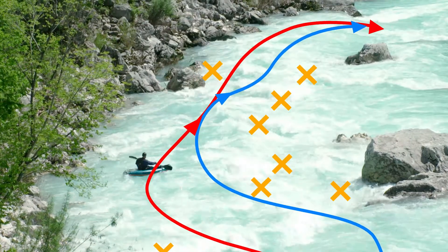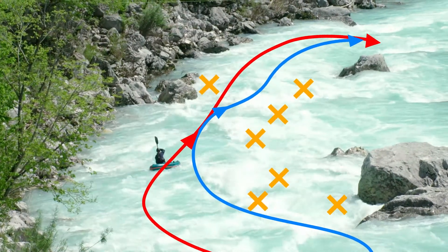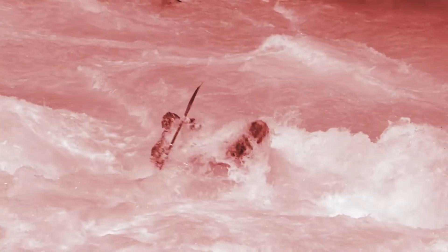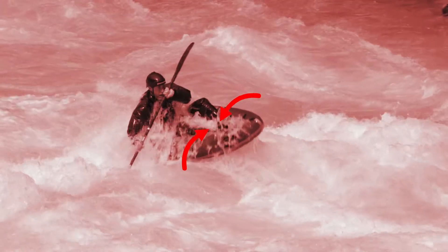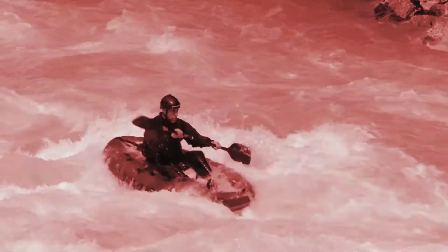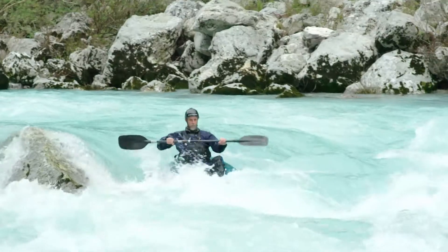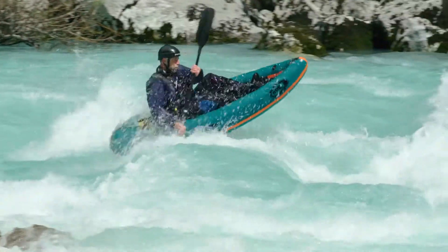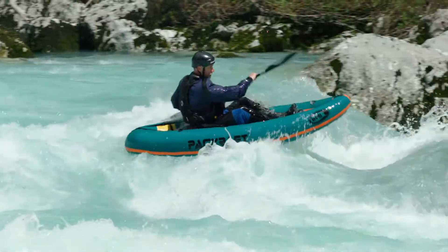Read the water and choose your line some 50 to 60 metres in advance. Do not just float. Every slow entry to a wave or hole swamps your packraft and slows you down. Learn to keep the bow of your packraft above the water all the time — you will enjoy your run more.